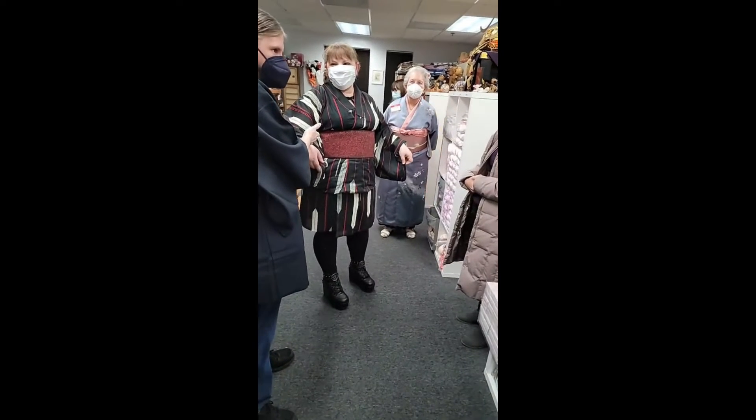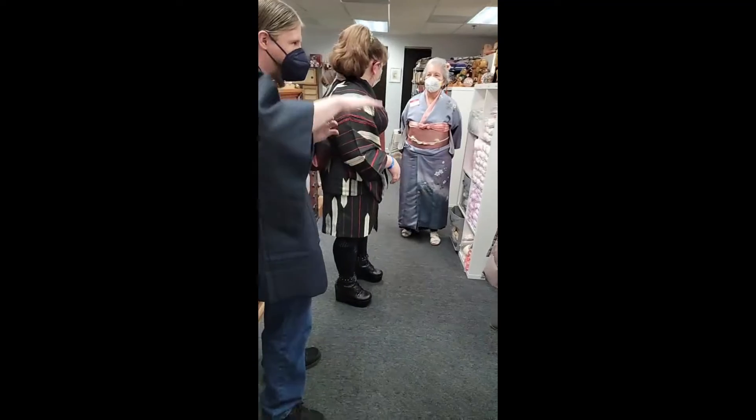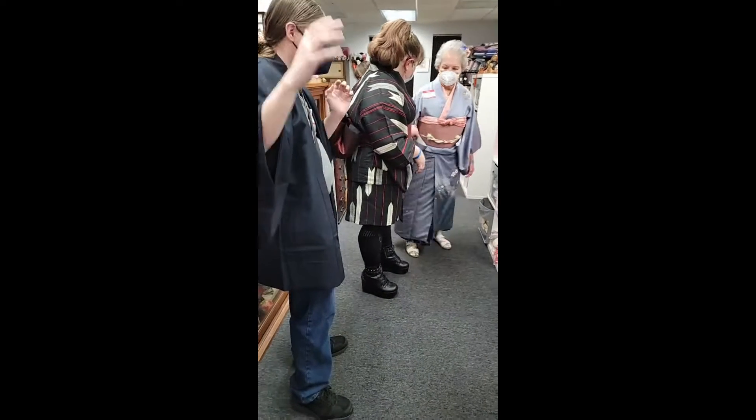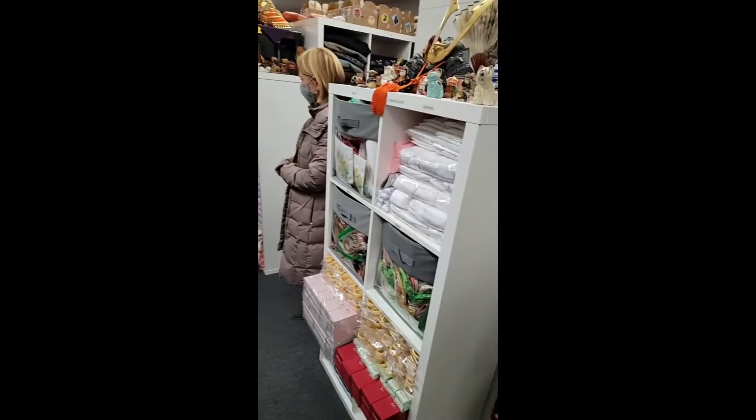I gave one of those to my dad just to wear around the house. He's as European as you can get, and he wears that randomly around the house just to stay comfy.